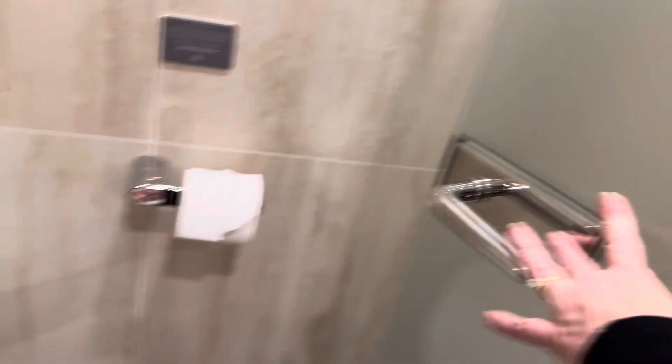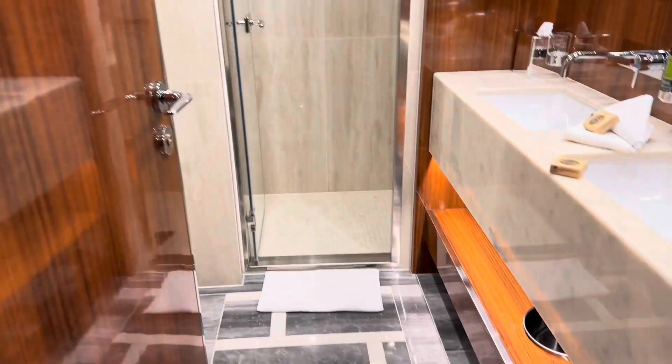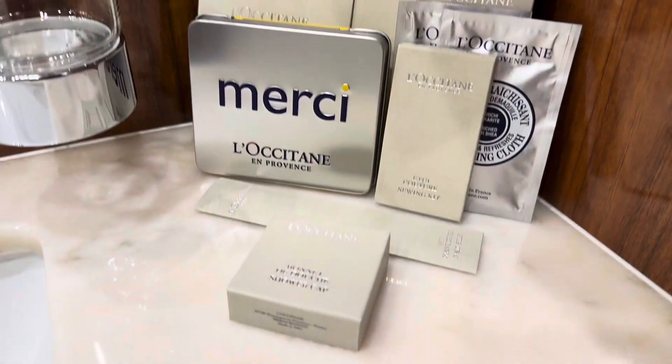Over on this side is the bathroom, and in the large bathroom here with great bath products and shower in here.